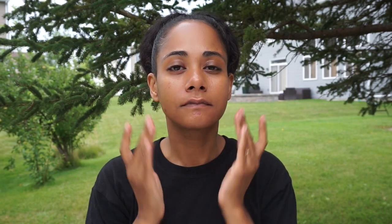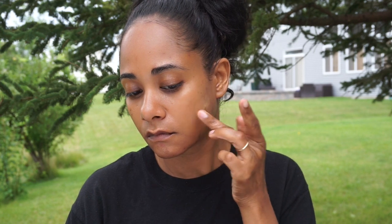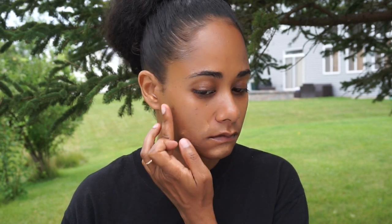Then I'm going in with Mineral Fusion's Concealer Duo, the lighter shade. I'm going to start out with the concealer first because this is a five-minute look and I don't want to put on too many layers of foundation and concealer. So this look isn't going to give you an absolutely flawless finish — you'll probably still see some blemishes peeking through, but it'll still give you coverage for your day.